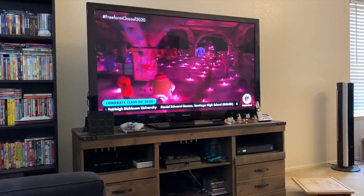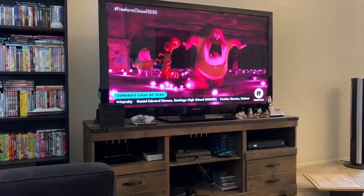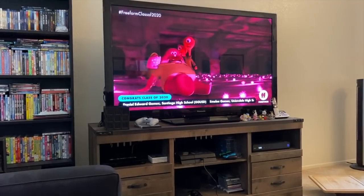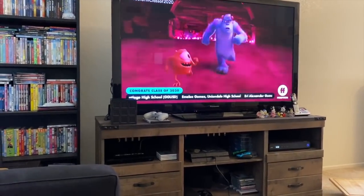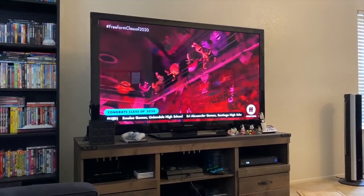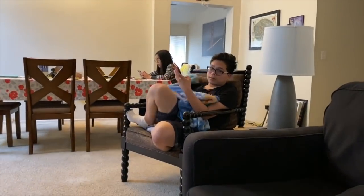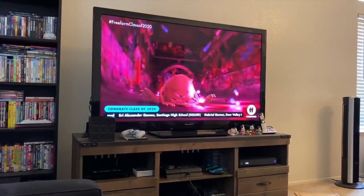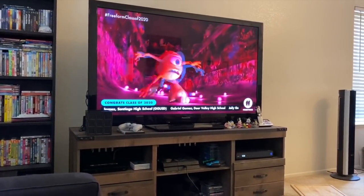We're watching Freeform — Monsters University. They're doing this thing where it's the Freeform class of 2020, showing people's names on the bottom and what school they're graduating from. I actually did submit AJ's name, so maybe his name will be there tomorrow. It's alphabetical order and they're only in the G's, and it's going to be for today and tomorrow — fingers crossed that we got on the list.